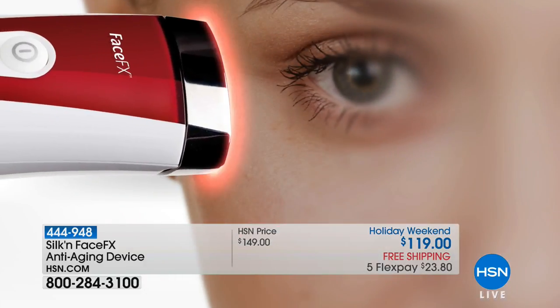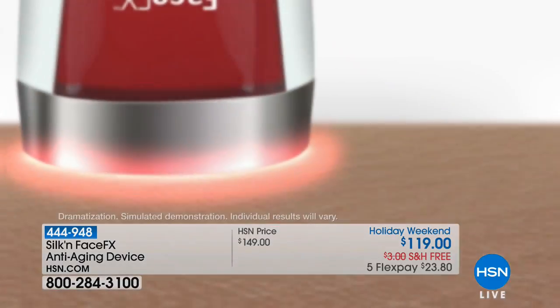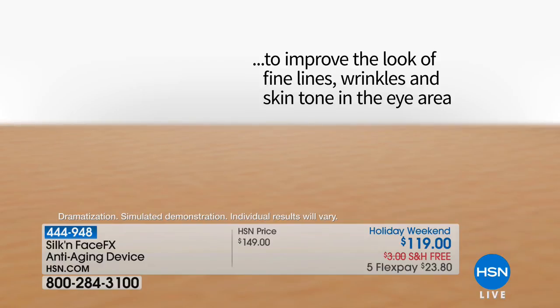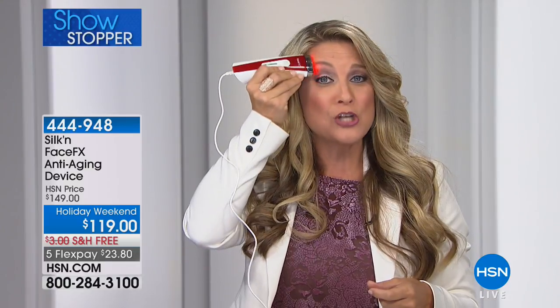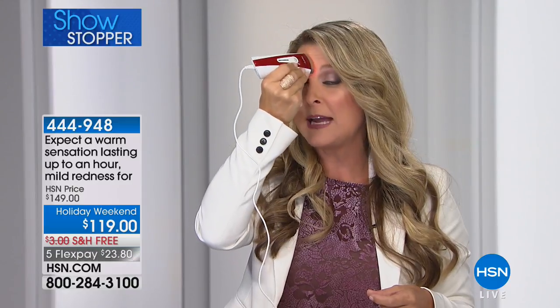The first time you use this you're going to feel it right away — it's so warm, so relaxing, it feels so unbelievably good. But long term, you're actually getting long-term benefits because we're optimizing your skin's very own collagen. We all have collagen — unfortunately, as we age it starts to break down. It doesn't mean it's gone, it just needs to be woken up.